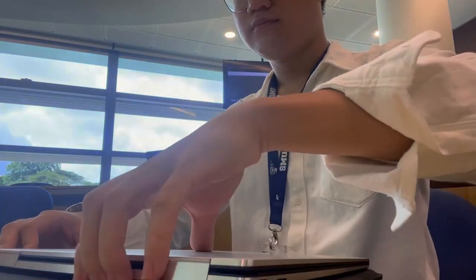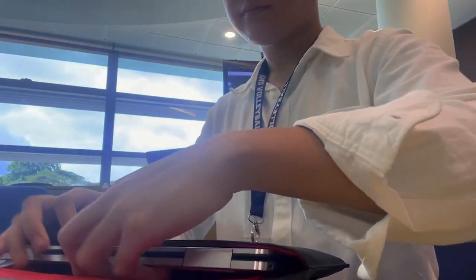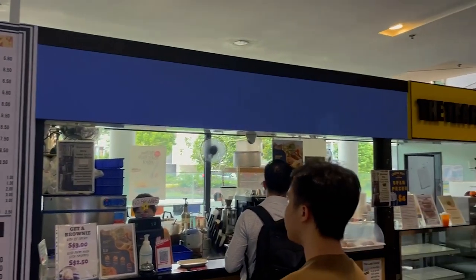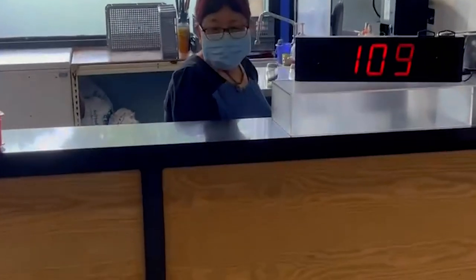After class ends, it is time to pack up and head for lunch with my friends. For lunch, I personally like this pasta shop right below SOE. It is convenient and tastes amazing, although the queue does get a little crazy sometimes.